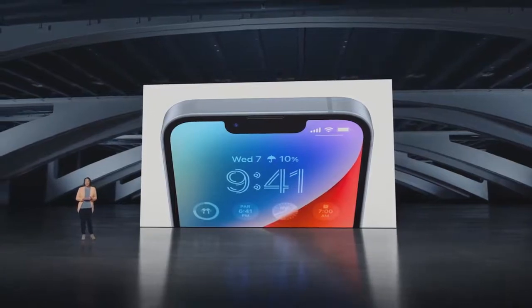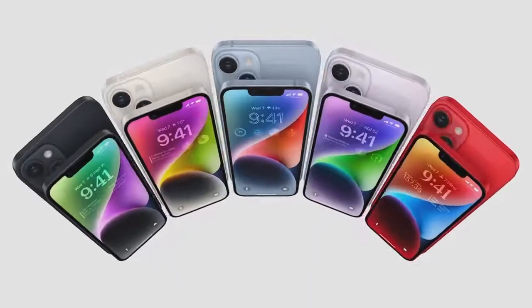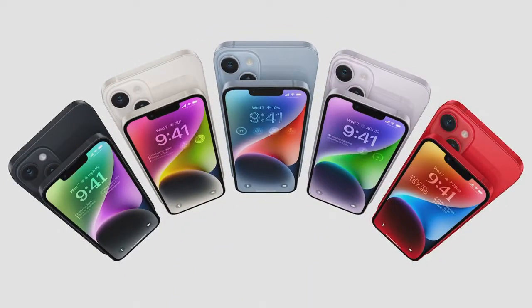They come in five gorgeous colors: midnight, starlight, a great new shade of blue, a strikingly elegant purple, and a truly eye-catching Product Red.